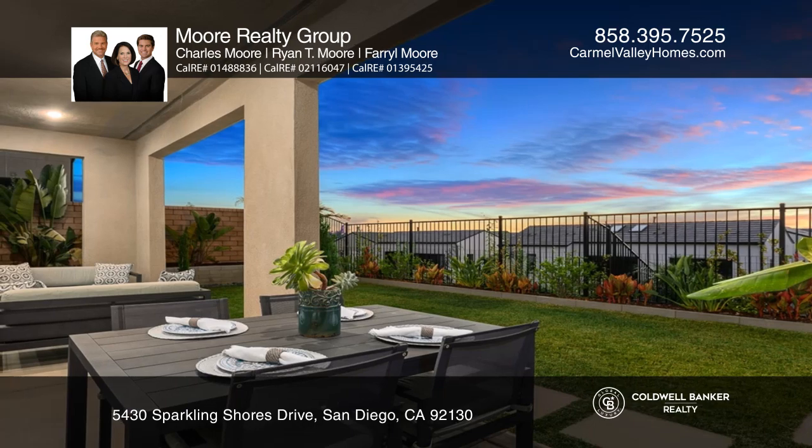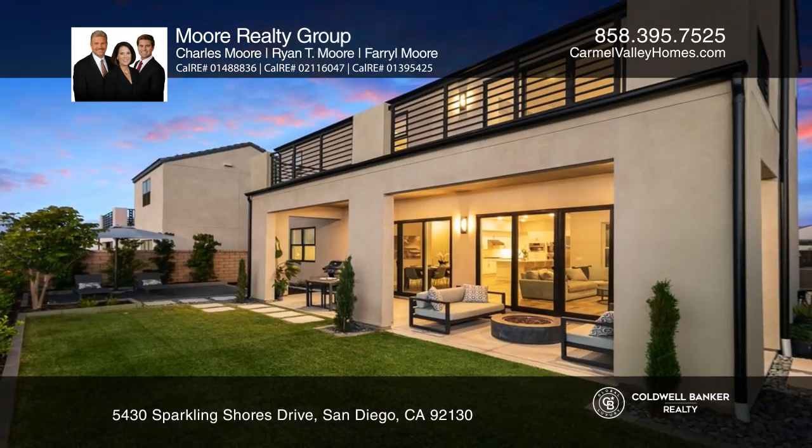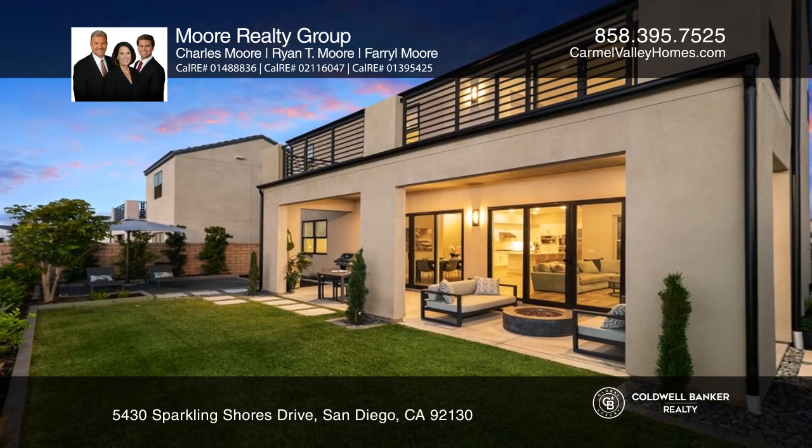Upstairs is the loft and the master retreat with a huge balcony and modern bath. The backyard has a lounging area and easy care landscaping.